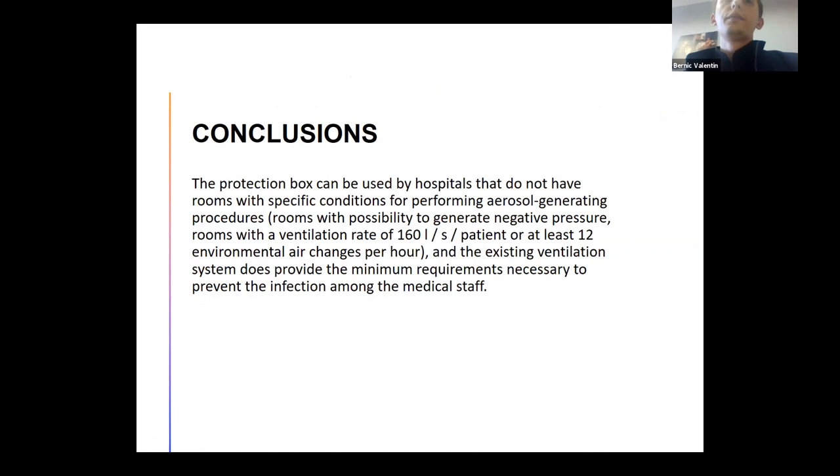In conclusion, the protective box can be used by hospitals that do not have rooms with specific conditions for performing aerosol-generating procedures — including rooms with the possibility to generate negative pressure, rooms with a ventilation rate of 168 liters per second, or at least 12 air changes per hour. The existing ventilation system provides the minimum required airflow necessary to prevent infection among medical staff.